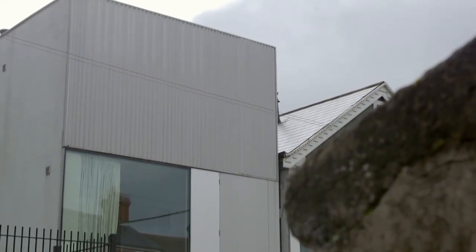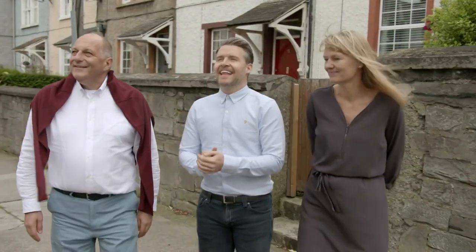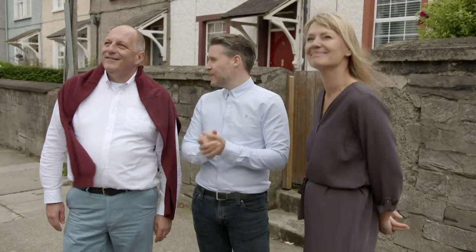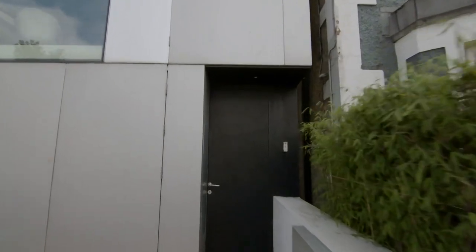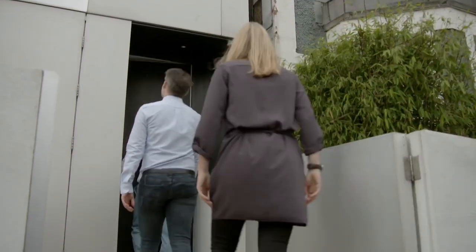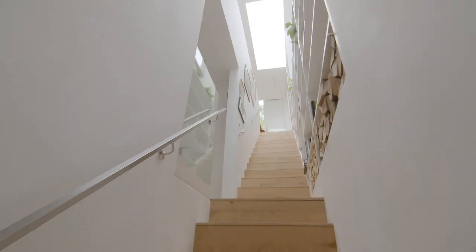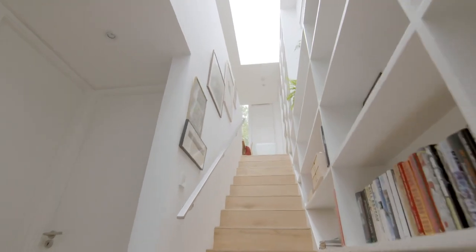The judges must now assess the home, armed with only the basic facts about the property and its owner. 'I actually recognize this house — it's a very well-noted piece of architecture, won some awards. A new contemporary home built at the end of this terrace making a bit of a statement. I'm very intrigued, I'm really curious to see what the inside is like.'